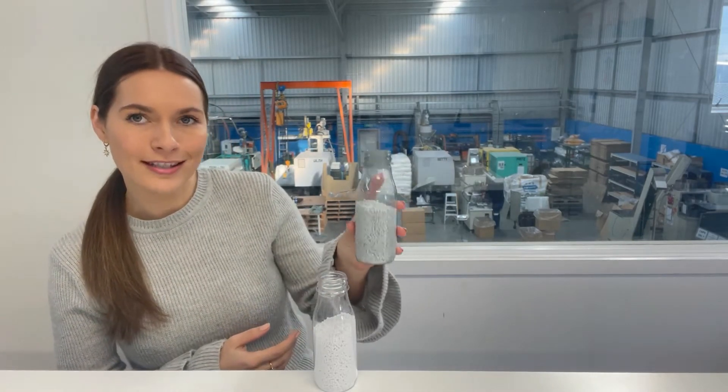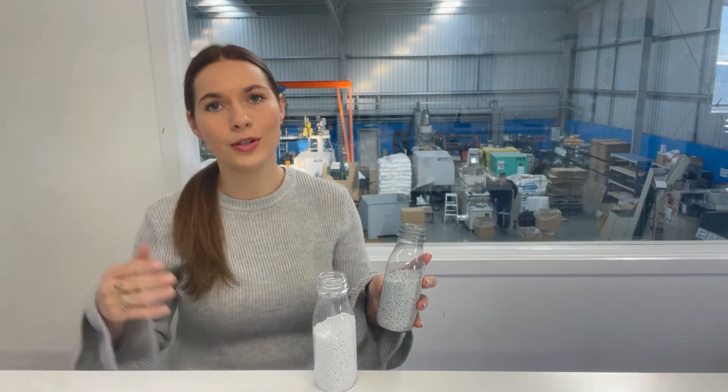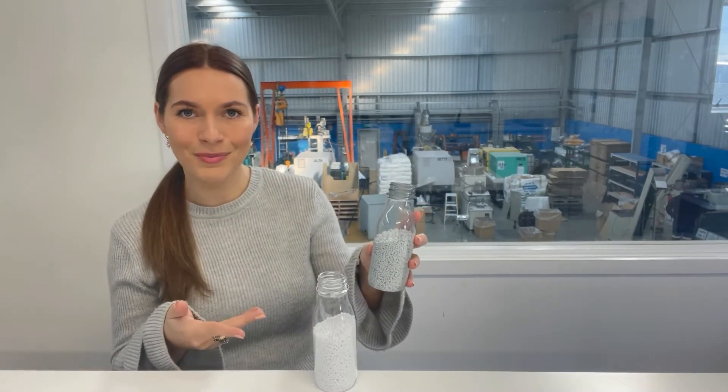This one is a recycled material, which means it's either post-industrial — it's come from factory plastic waste and we've reground it and turned it back into material to start the process again.